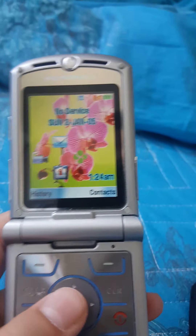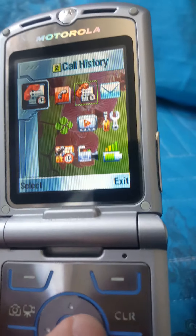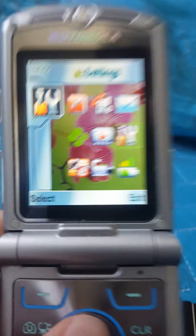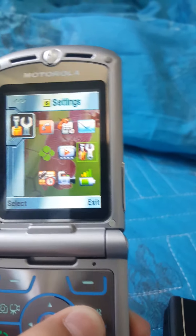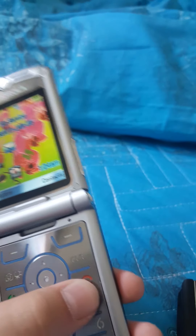Let's go on the menu. We have contacts, call history, messaging, settings. Okay. First phone is so laggy. First, service phone off.